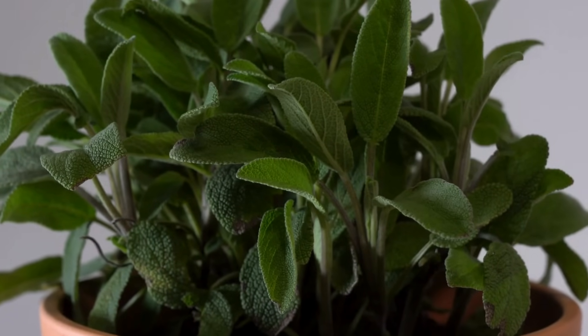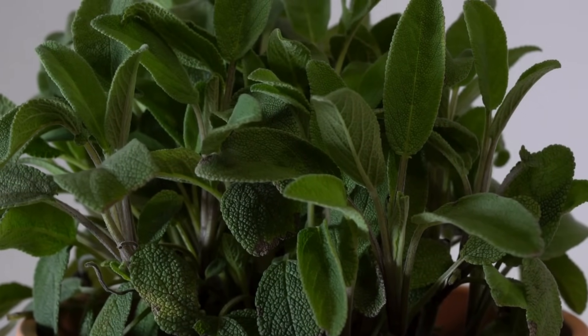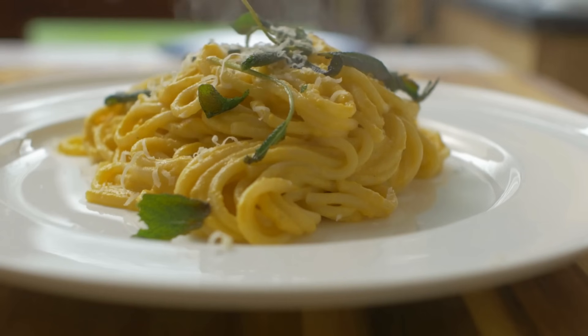Sage is an aromatic wonder that prefers a cozy 8 to 10 weeks indoors before making its outdoor debut. With its velvety leaves, it adds a savory depth to your culinary creations. Sage is a perennial.